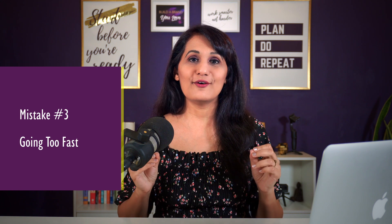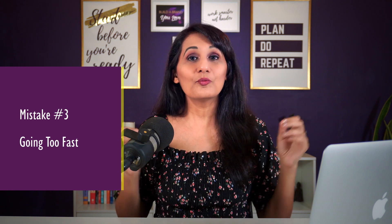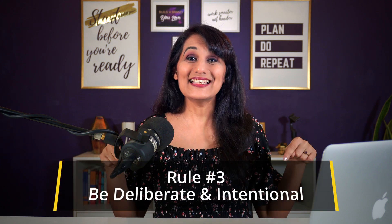Mistake number three that you might be making — and a lot of YouTube creators make this mistake — is going too fast. When you are making a tutorial video and you go too fast, it confuses your audience, makes them feel like the information is really complicated, and makes them feel a little bit stupid that they're not getting it. You don't ever want to make your audience feel stupid. So what you want to do is follow rule number three: be deliberate and intentional.